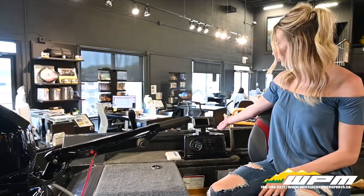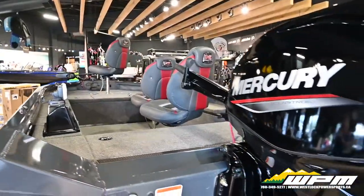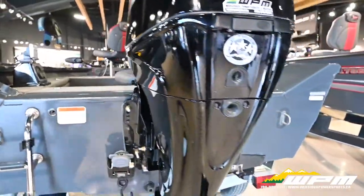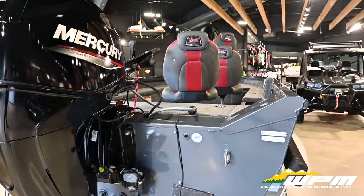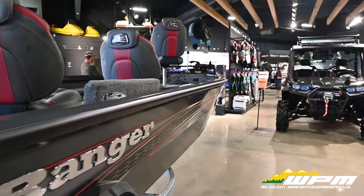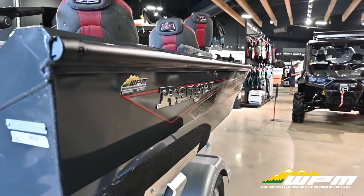Back mounted is your Lowrance Hook 4X. For lakes with a multitude of species, you need maximum versatility, and the all-new VS 1660T delivers economical performance with ample amenities.